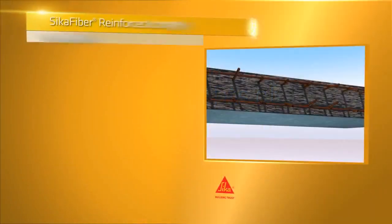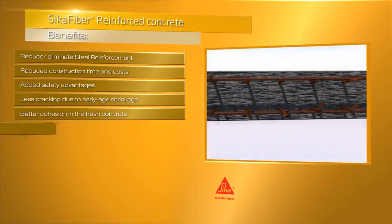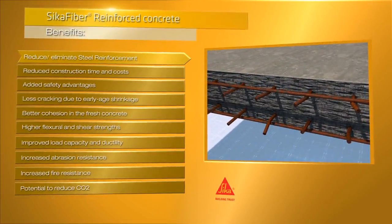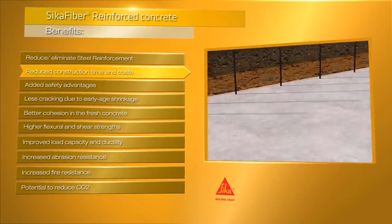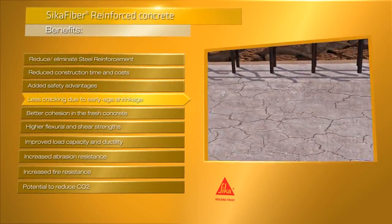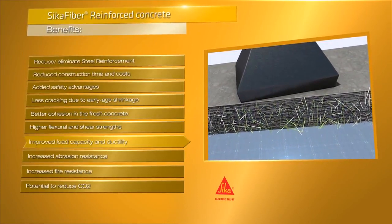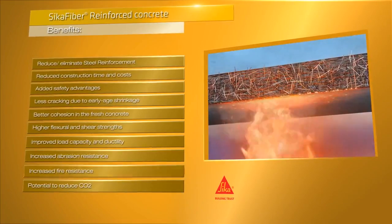To conclude, using fibres in concrete can simplify the production process in both precasting and on-site workflows. The need for extra steel reinforcement can be reduced at many points or even eliminated completely, helping to speed up a project, making it more cost effective and with added health and safety advantages. Fibres can also drastically reduce cracks due to early age shrinking, have better cohesion in fresh concrete, higher flexural and shear strengths, much greater load capacity and ductility, and increased abrasion and fire resistance with a potential to reduce CO2.